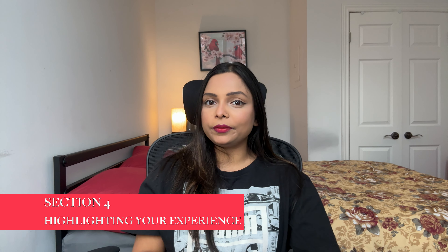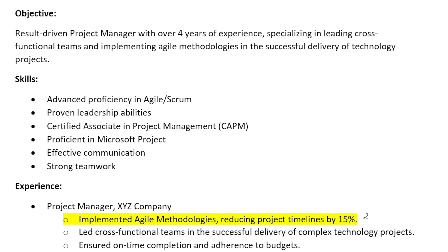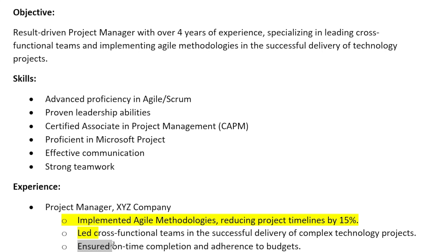Section four is about highlighting your experience — the meat of the resume. For each position you have held, use bullet points to highlight your key achievements and responsibilities. A key tip here: quantify your achievements. Instead of just saying 'improved project efficiency,' say something like 'implemented Agile methodologies reducing project timeline by 15 percent.' It adds punch to your accomplishments. Also, use strong action verbs — instead of 'responsible for,' use verbs like 'led,' 'implemented,' or 'ensured.' This adds dynamism to your resume.